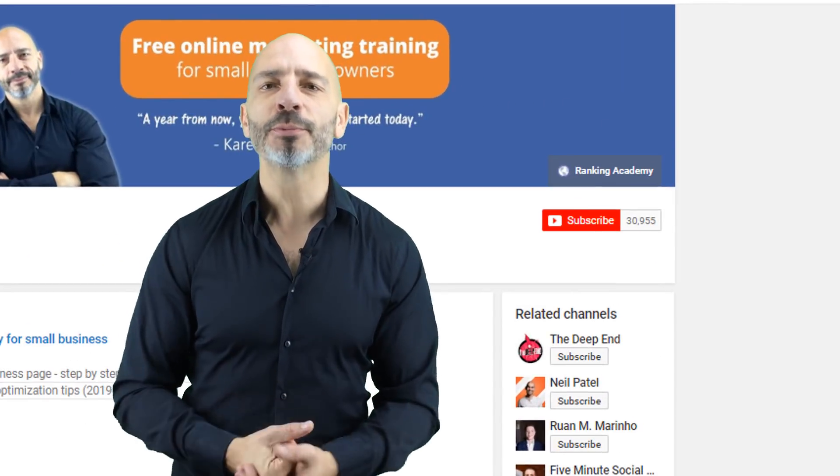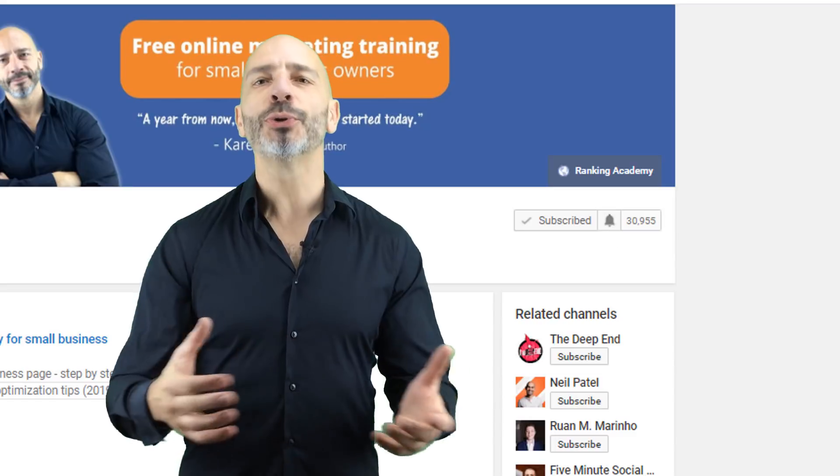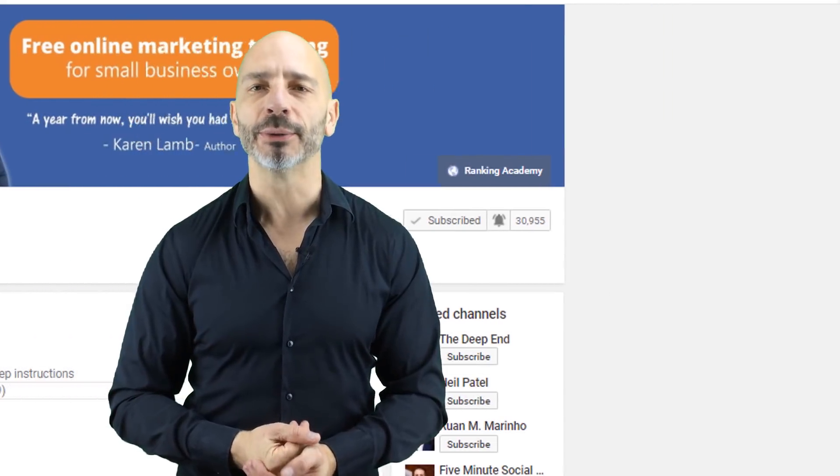If you are new to my channel, why don't you subscribe today and click the bell button so you don't miss any of my future videos. And if you like this tutorial, please give me a thumbs up as it will be very helpful for me to grow my channel.